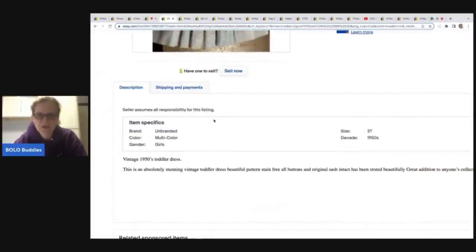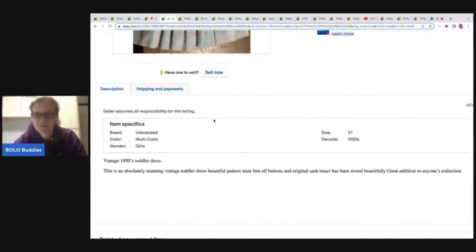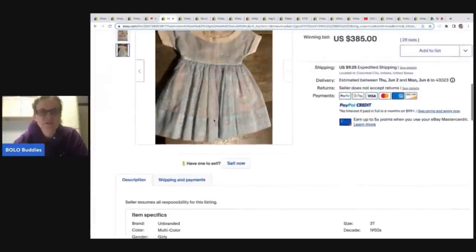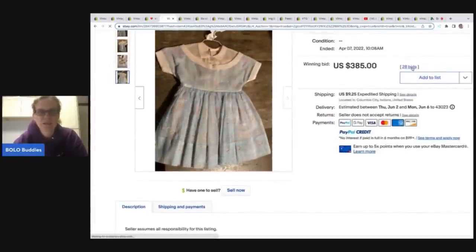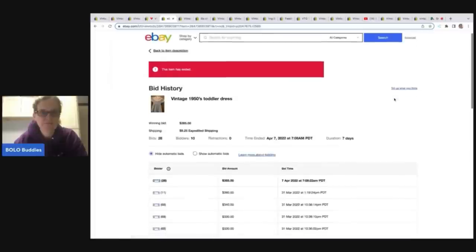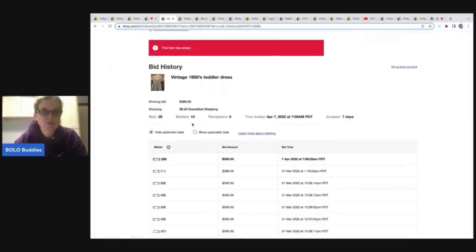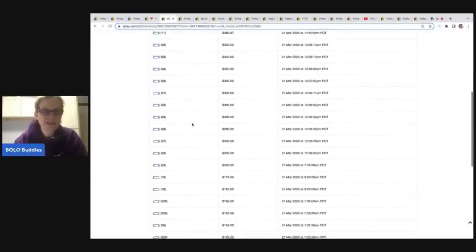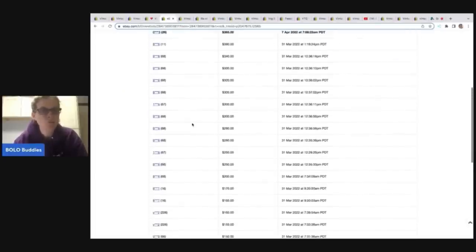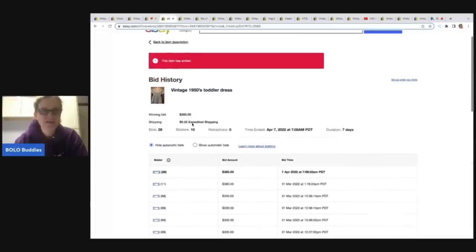Beautiful pattern, stain-free sash. Let's look at the bid history — 10 unique bidders, which tells me there were 10 different people interested in this item. From the feedback, nobody has super high feedback, but it's not one or zero. It does not say the item was relisted, so that is always a good sign.